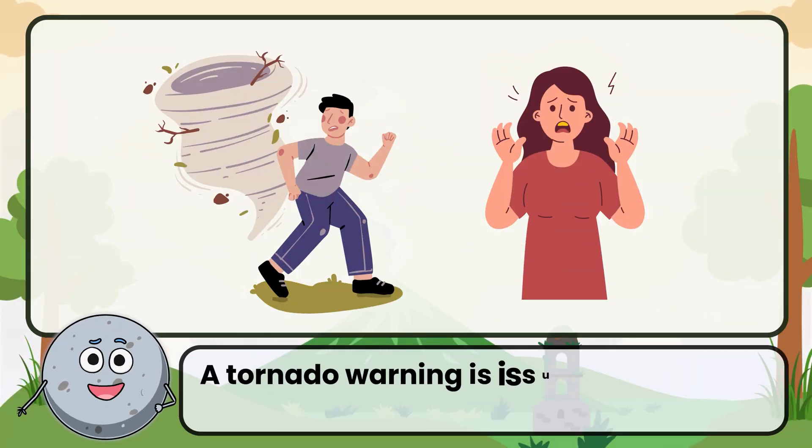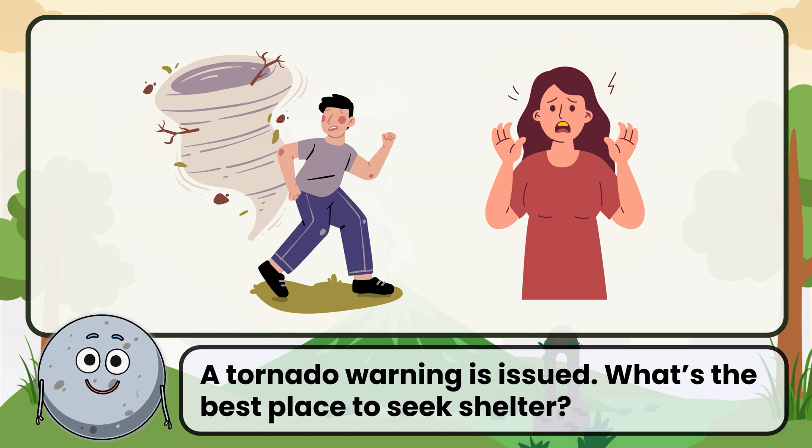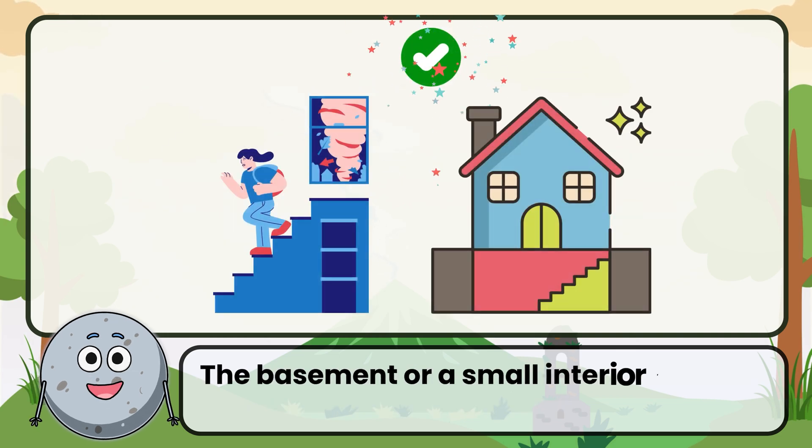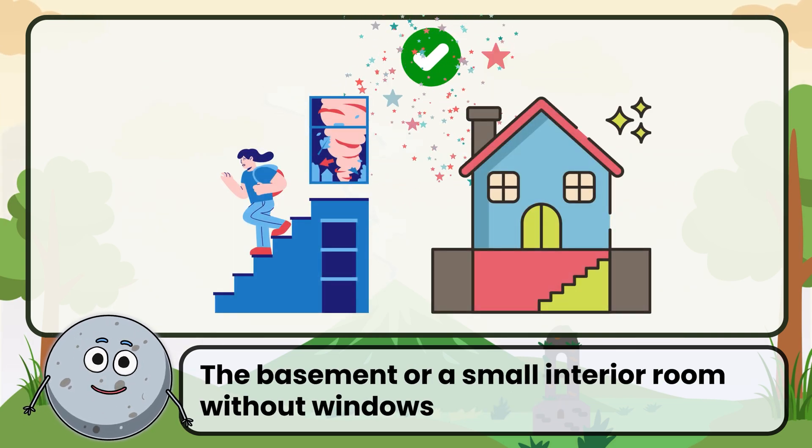A tornado warning is issued. What's the best place to seek shelter? Correct. The answer is the basement or a small interior room without windows.